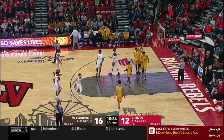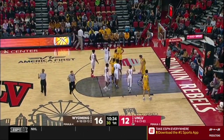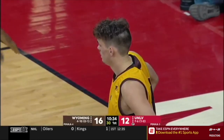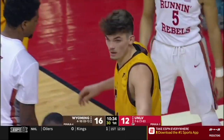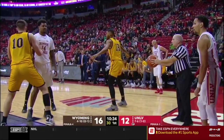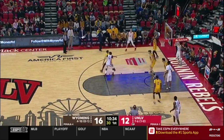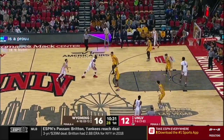The 2-3 zone by Wyoming has really disturbed UNLV. UNLV is not a great three-point shooting team — they're about 29-30% on the season. You're tempted to shoot more threes against the zone; it's the easier shot to take. Woodbury subs in for UNLV — freshman from right here in Las Vegas.